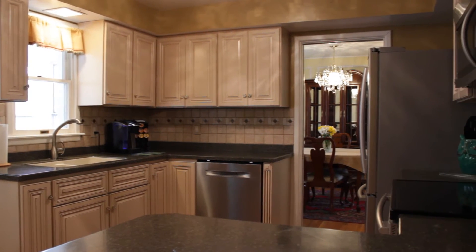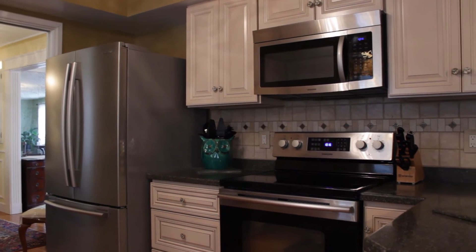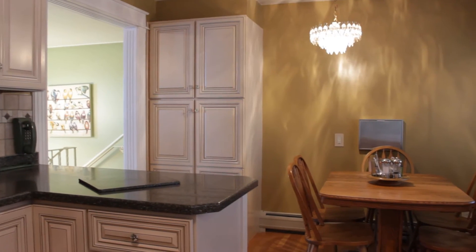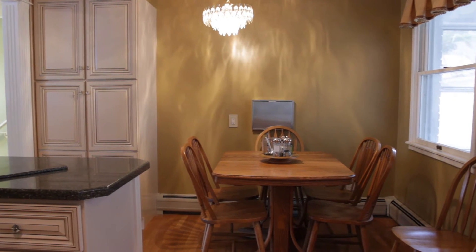The kitchen is a gourmet kitchen and fully updated with solid surface counters, hardwood cabinetry, and stainless steel appliances. The hardwood floors continue and there's charm of original features to this home, including the still working intercom system.